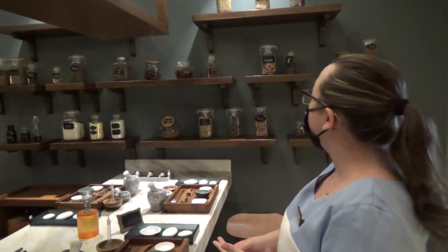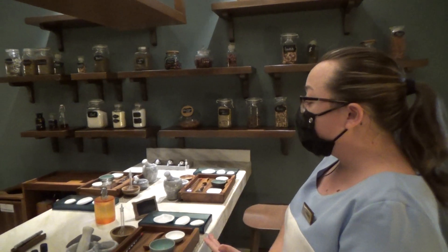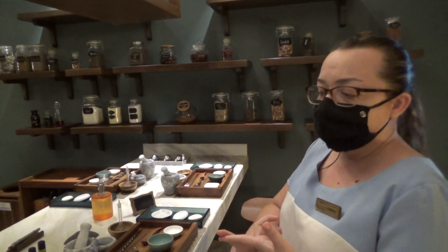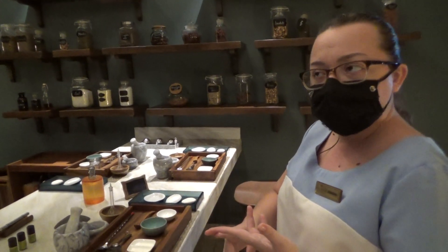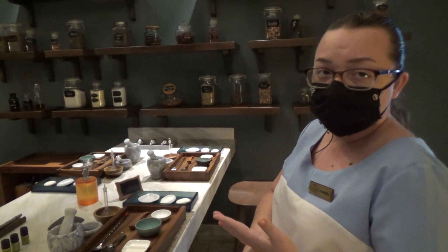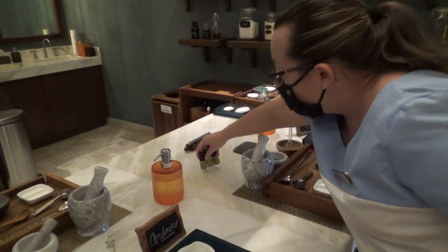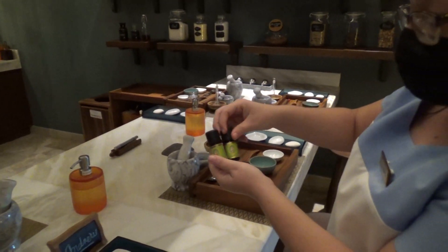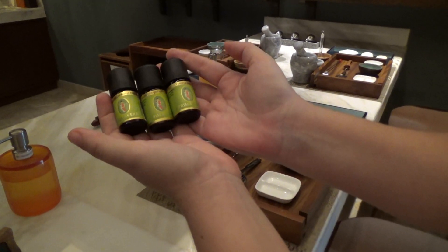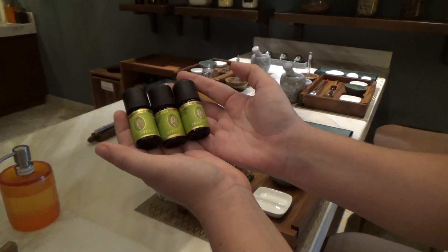The third step is that we add the oil. We have different types of oil — natural oil, lavender oil, cannabis seed oil, and hydrating oil. And the last step, we add one scent. We have three scents and you choose one. This is the final step to complete your body exfoliation.